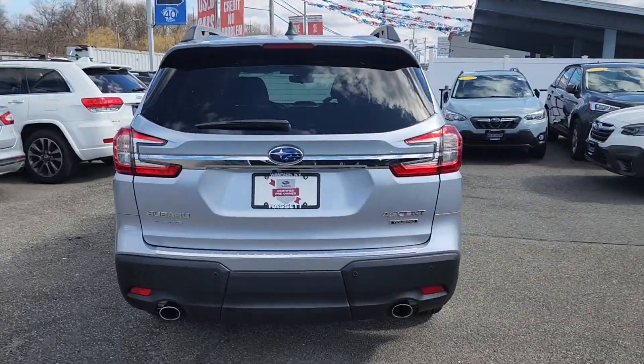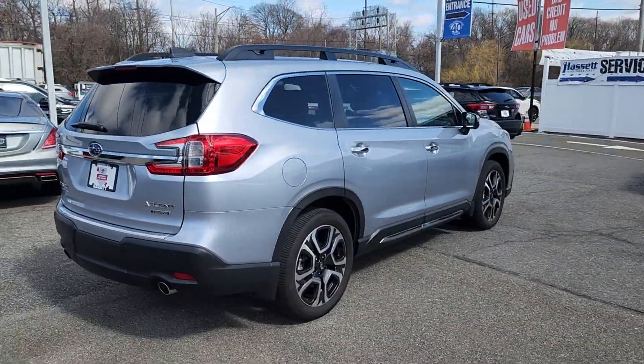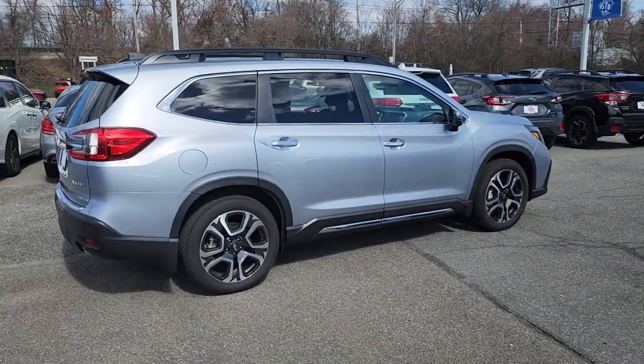Enjoy every adventure in this capable ascent. Come in for a fun and easy test drive. Our team will make it the best part of your day.